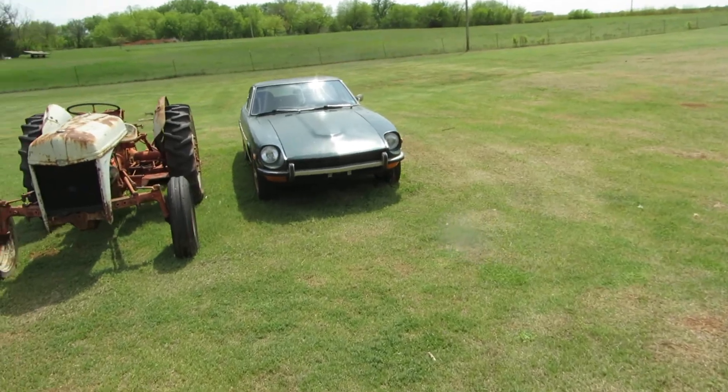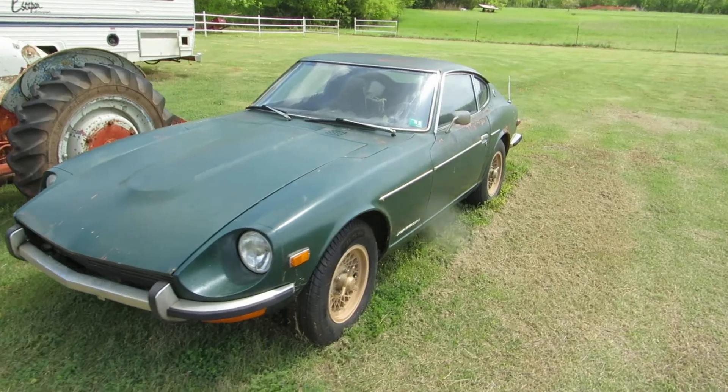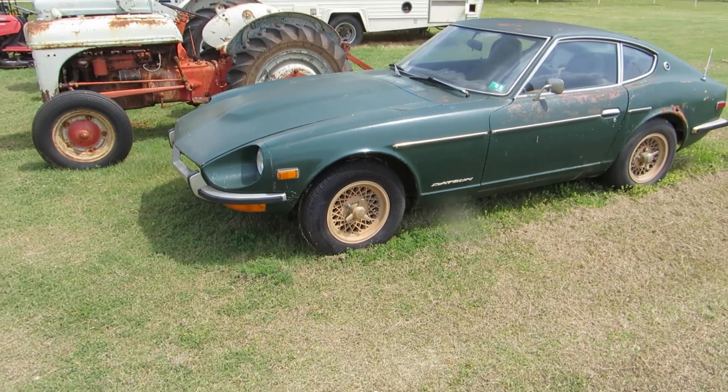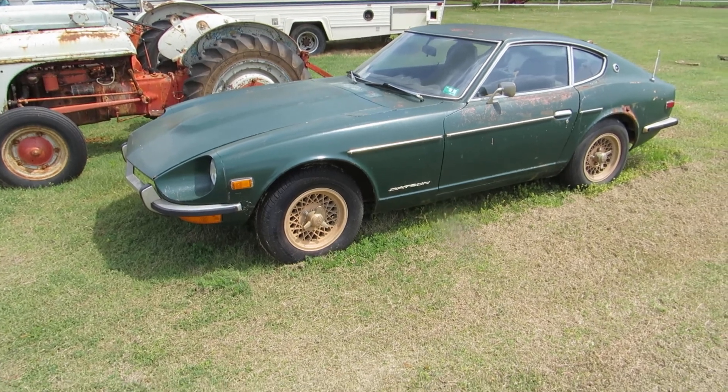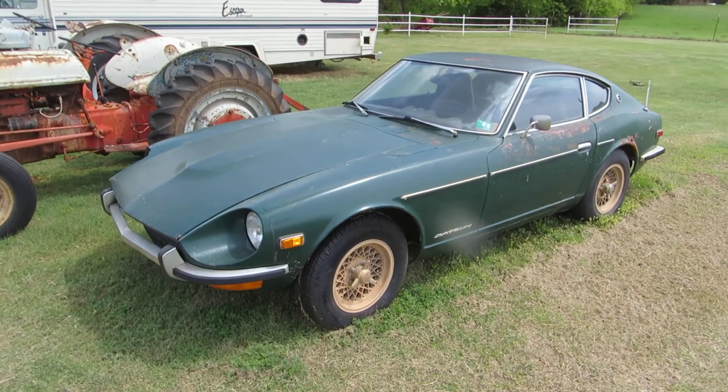Next thing on our list is a Datsun. This is one of the original 240Zs — this is a '71 240Z.